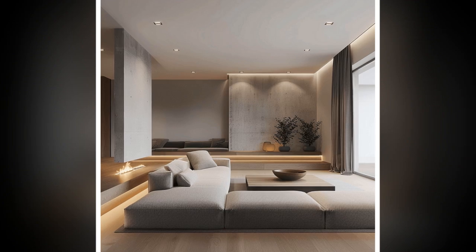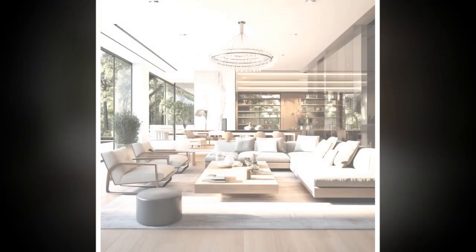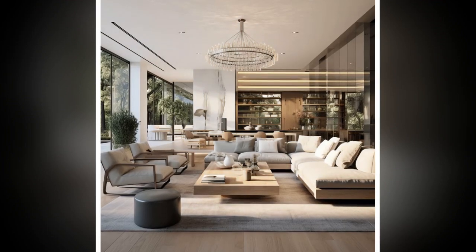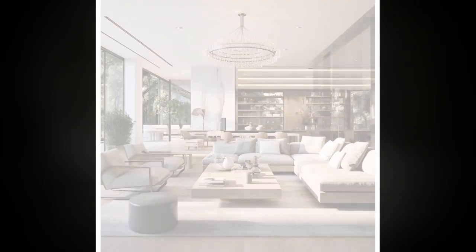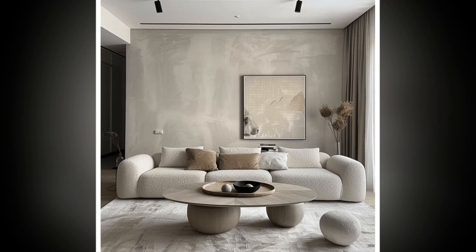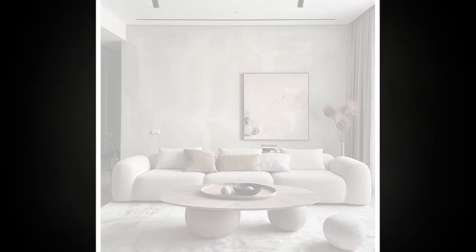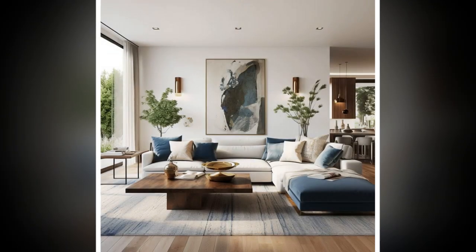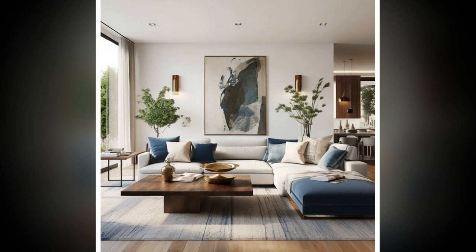Sleek lines are the essence of modern minimalist living room designs, providing a sense of order and sophistication. By carefully selecting furniture, architectural elements, and decor that emphasize these lines, you can create a living room that is both stylish and serene. Remember, the beauty of minimalism lies in its simplicity, and sleek lines are the perfect way to achieve that understated elegance.